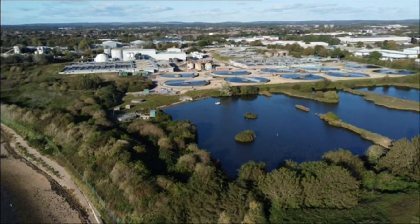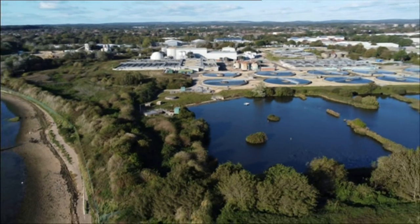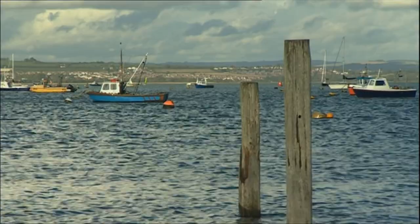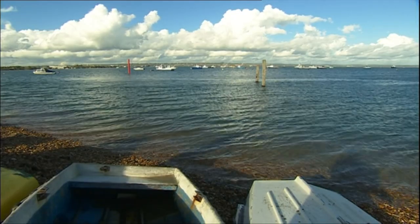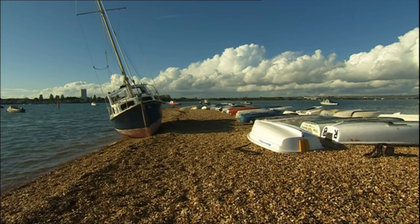Southern Water says it's investing in infrastructure and natural projects, such as enhanced wetlands, to reduce water runoff. The government says the amount of sewage discharged is unacceptable. But many Conservative MPs from the South are under fire for last week voting against an amendment to their new Environment Bill aimed at forcing water companies to do more to stop it.